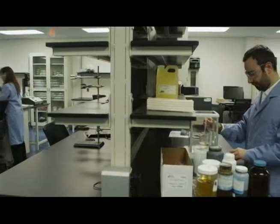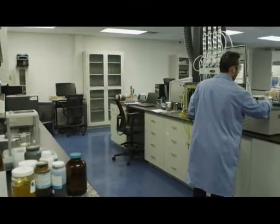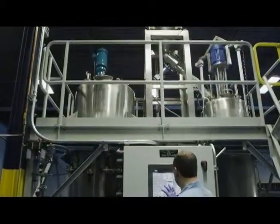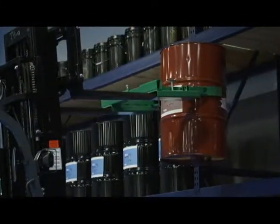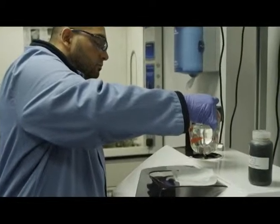Headquartered in Avenel, New Jersey, with production and R&D facilities in both the U.S. and Israel, NIS has extensive research, testing, manufacturing, and blending capabilities. Because our technology is so unique, we are the first company to commercially and exclusively produce the nanoparticles of tungsten disulfide, and the greatest minds in the field want to come and work for us.